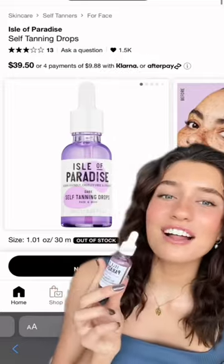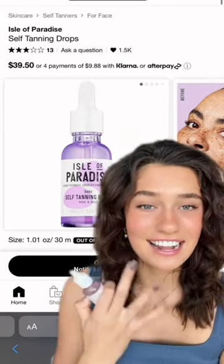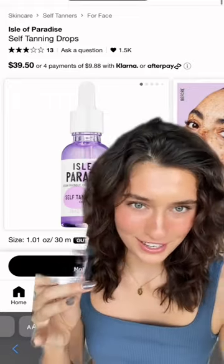Here's some of my favorite skincare and makeup that I've restocked during the Sephora sale this year. First, I have the Isle of Paradise self-tanning drops for the face, which I love because my face never gets as tan as my body, so adding some drops of the dark one to my moisturizer really helps blend the two together.